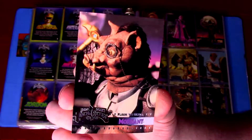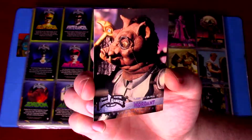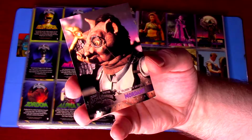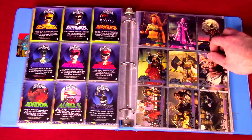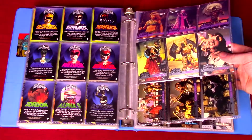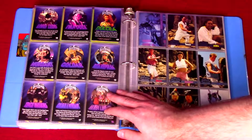I was always confused watching the movie as a kid about why we had Mordant instead of Baboo and Squatt. They just kind of made a whole new character for the movie, which seemed strange. I wasn't familiar with a movie being completely separate from the television series like that. A lot of the villains here — Dulcia — they kind of have little extra bio bubbles on the back.